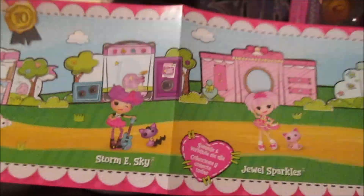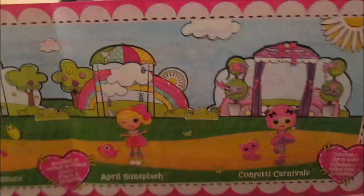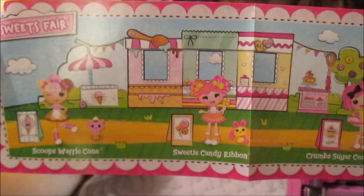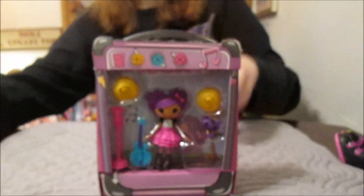We've got Cloudy and Stormy there, Jewel and Pixie, and April and Confetti there on this side, and then Sweets Fair on this side. It has a little diagram that shows you how to put the houses together. So that seems to be our lineup for right now.